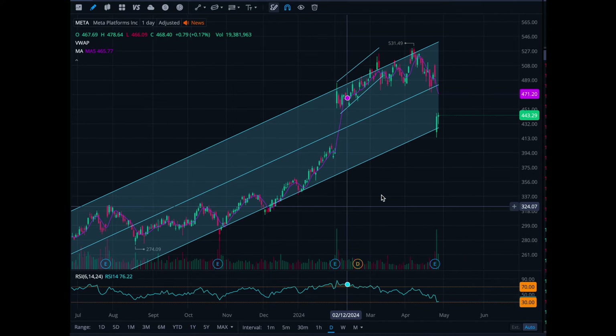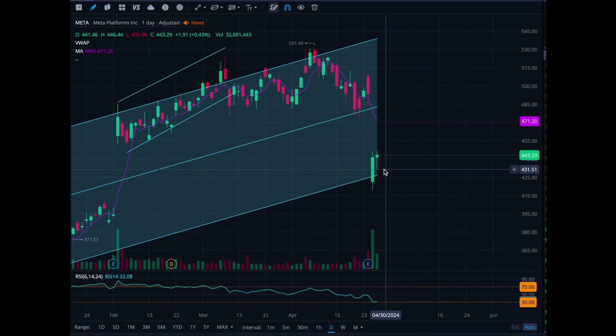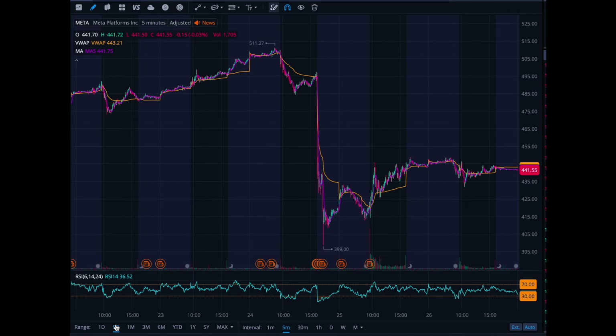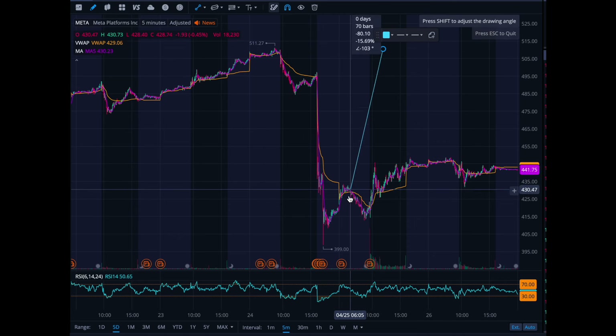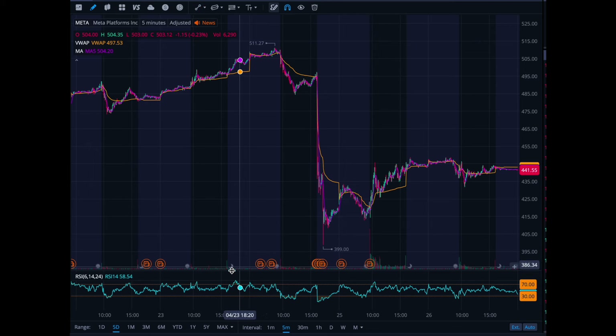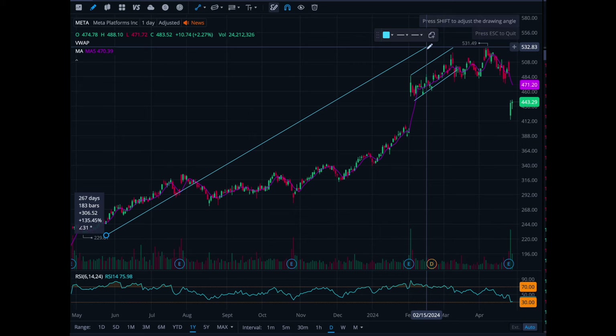I don't think Meta is going anywhere — long term, when you compare the PE ratio and their growth, Meta is a great buy no matter what. There's definitely a potential move from 400 back up to 500. The only resistance I see is around 485. It recovered well when it went from 510 all the way down to 400. They crushed earnings but guidance was a little low and it was down 22% — that doesn't make sense for a big cap company, but they went from 230 all the way up to 530 in one year, which is a 135% gain.